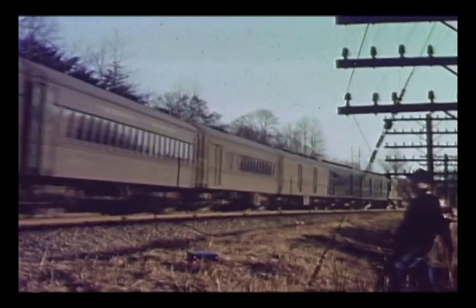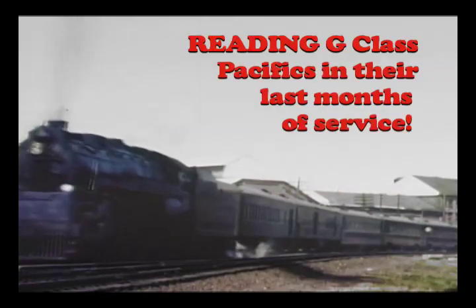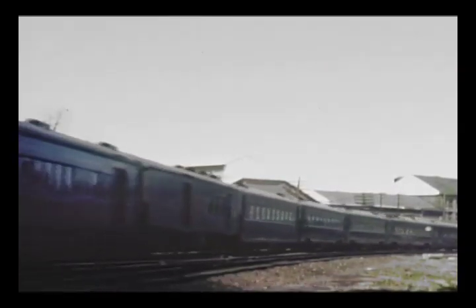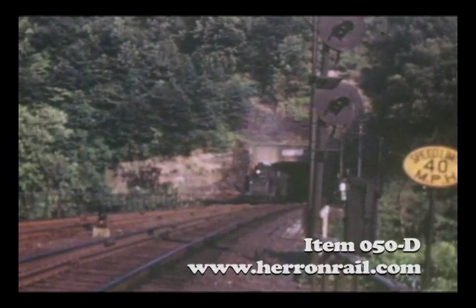Number 32, running behind a Baldwin diesel. Train 97, the northbound King Cole, emerges from the Phoenixville Tunnel.